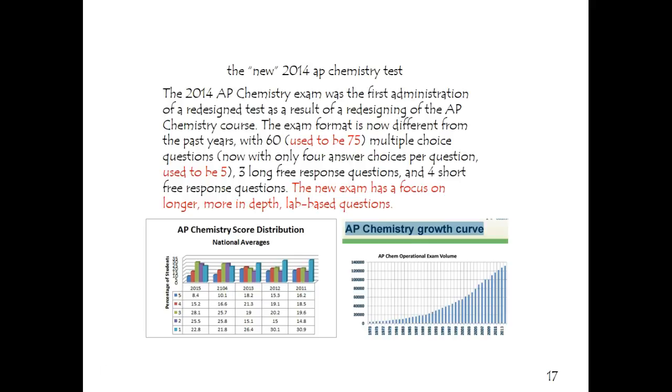The test in 2014 did change to a format that is longer, more in-depth, and has lab-based questions. You can see that the scores did go down as a result, but now people have adjusted to it and they're starting to go back up a little bit. So that's a little bit about the new 2014 AP Chemistry test.